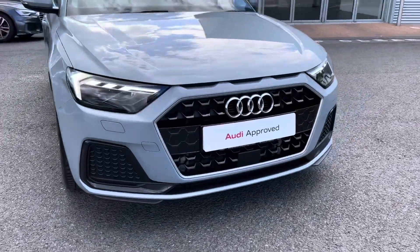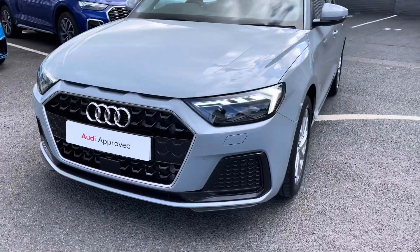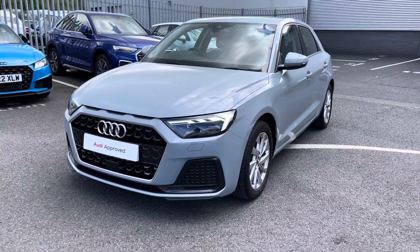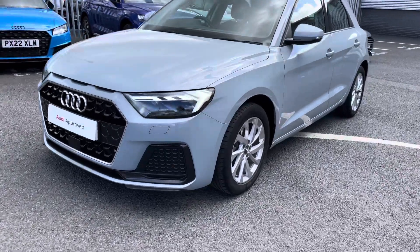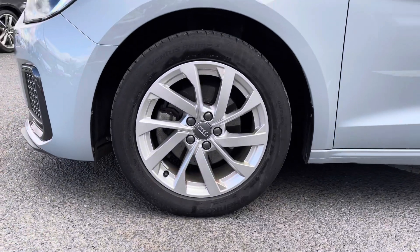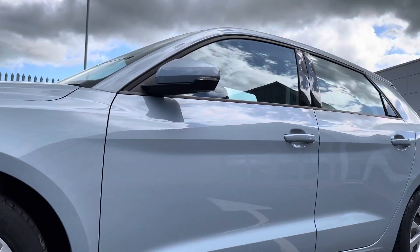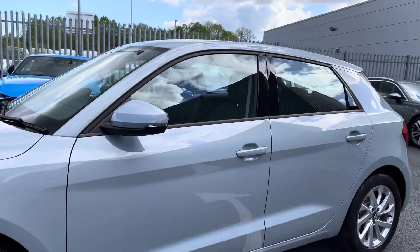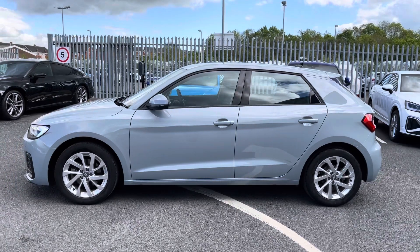Starting off at the front of the vehicle, it comes fitted with LED front headlights which use LED technology to ensure maximum visibility on any journeys. It sits beautifully on these 16 inch 10 spoke turbine design alloy wheels which really complement the whole exterior look. You also have body coloured door mirrors, and as you can see this vehicle looks outstanding from every angle.